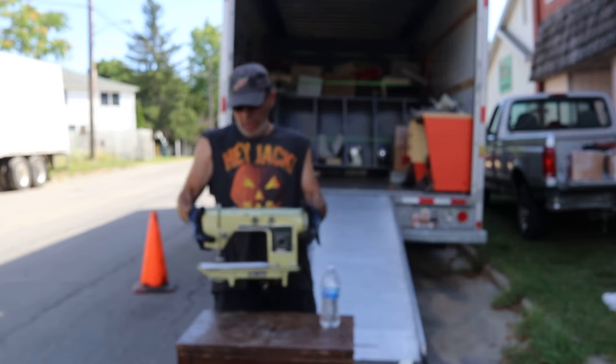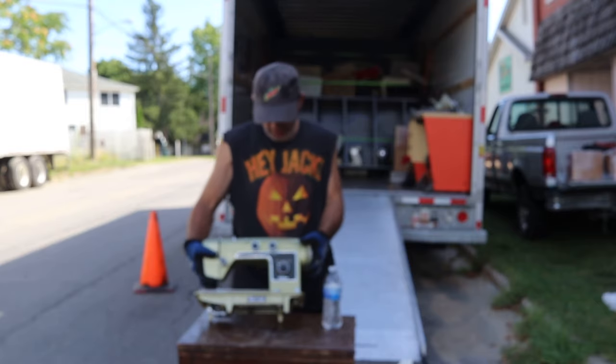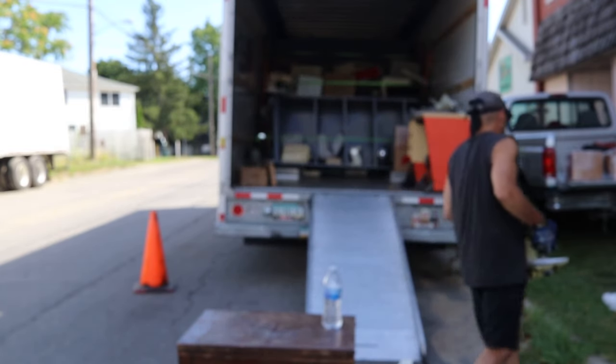I'm not sure what this is. I think it's a Montgomery Wards, maybe? Yeah, it is. I don't know the brand — it's a Signature. It's a parts machine.